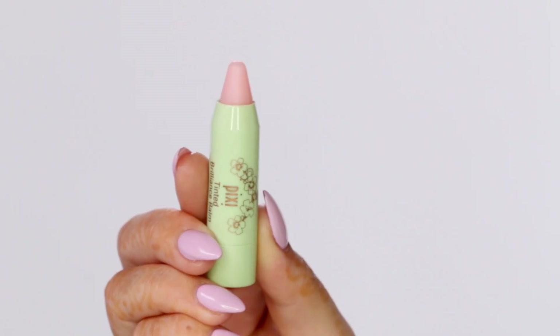For my blush, I'm using this Blush Quad from City Color and I'm applying a hot pink blush right to the apples of my cheeks. If you guys aren't familiar with City Color, you should check them out — they're really affordable and I love their products.